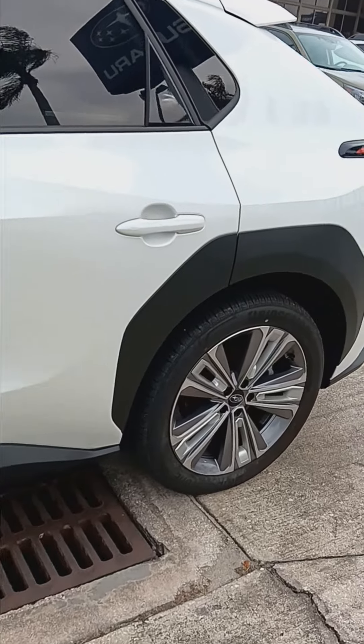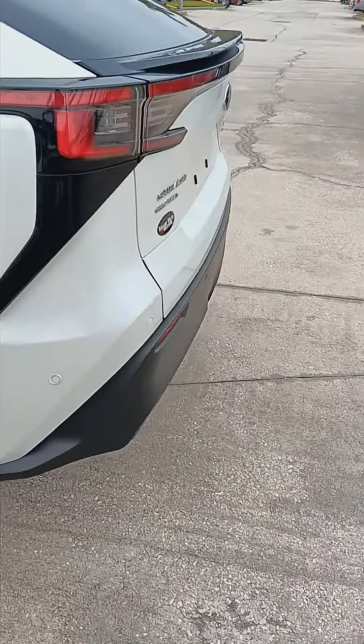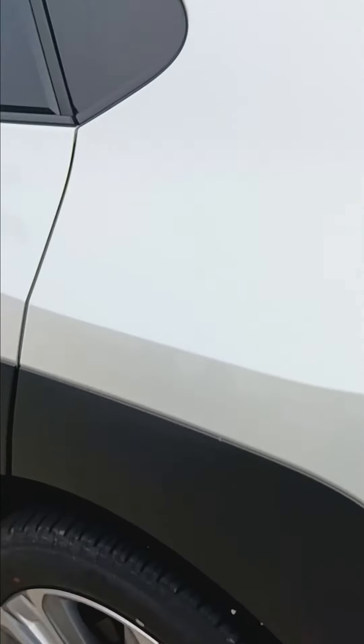This is the Solterra Touring. It hasn't really gone anywhere except a few miles here locally as it's been a service loaner.